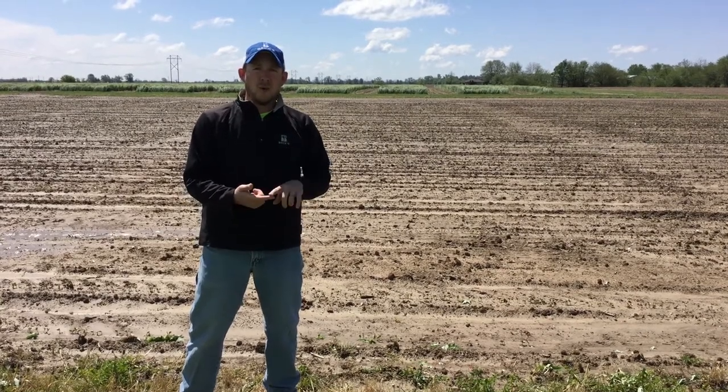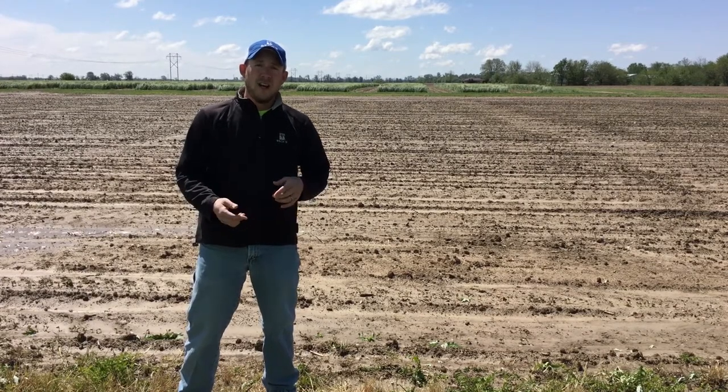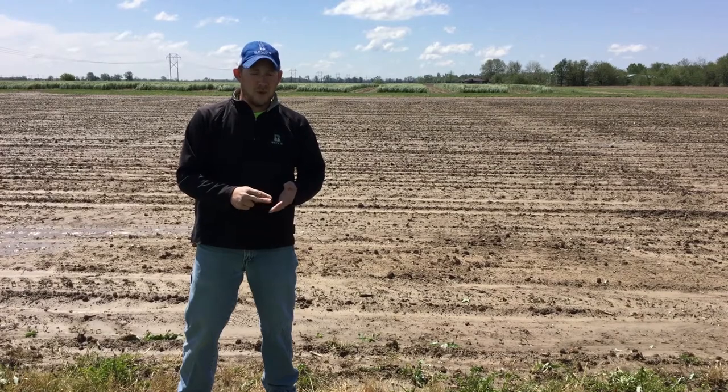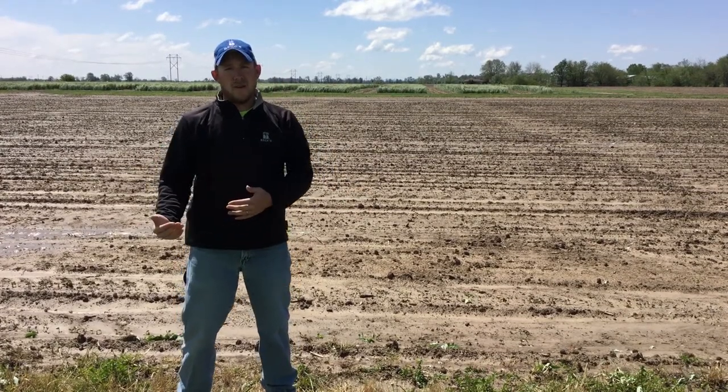So first of all, whenever we came out here, our ditching crew did some leveling of the ground to really help us out with that surface drainage. Number two on that stage was doing some tillage work — we disc ripped in the fall of 2015, and we inline ripped in the fall of 2016.